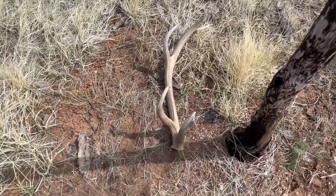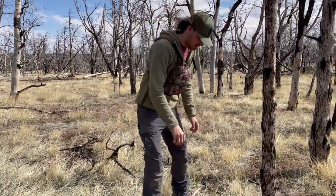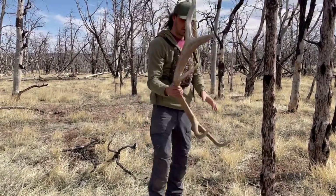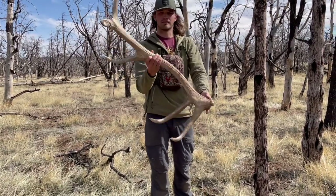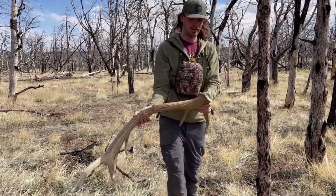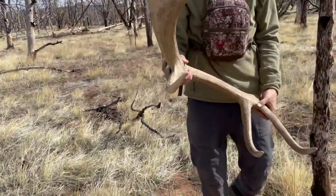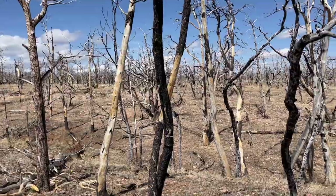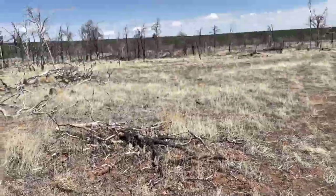Sweet. I'm going to have Kaysen video me picking it up. Second round of the year - right next to the road, just like my other brown. It's got a bloody base on it too. Just was going to start looping back, so he cut down. I would have walked right by this one.